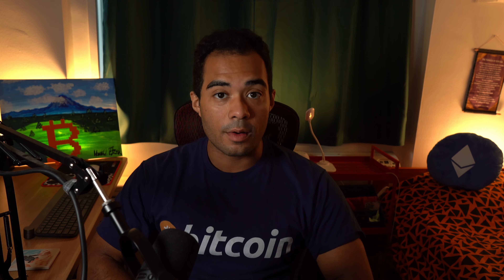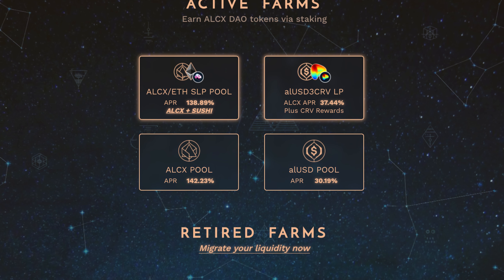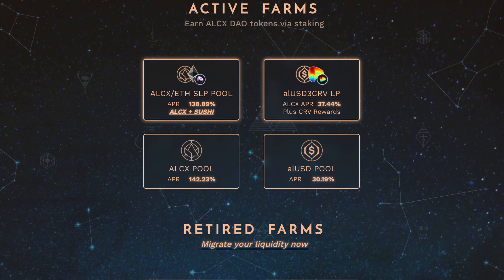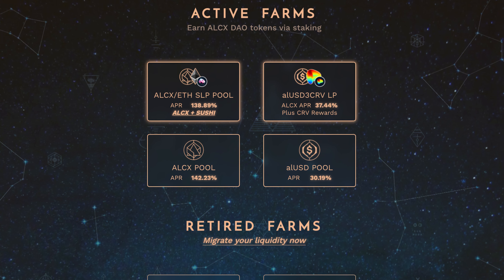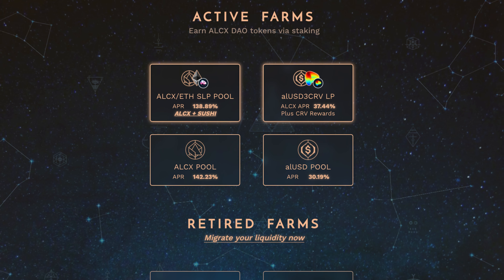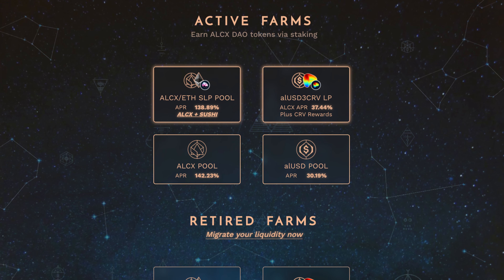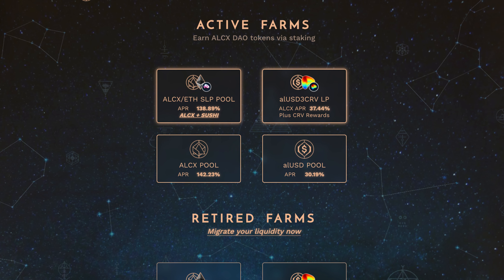Alchemix also has farms — liquidity pools you can join to earn ALCX tokens as yield. There's likely a liquidity mining program running too. You can also just take your ALCX tokens or your ALUSD and get returns on those if you don't want to deal with impermanent loss from providing liquidity.